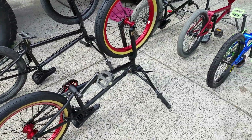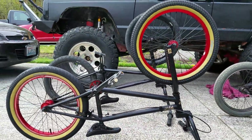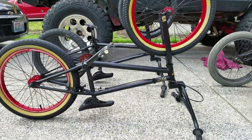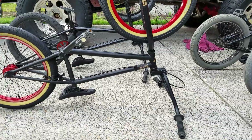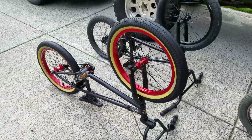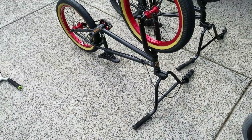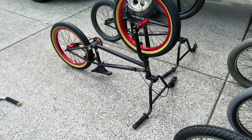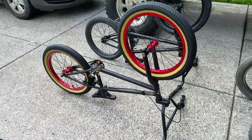My favorite out of these is this — it's a 2013 Fit Inman 1. The bike was basically brand new when I bought it; it had only been ridden twice. This thing is so smooth, it sounds good, it rolls so smooth.